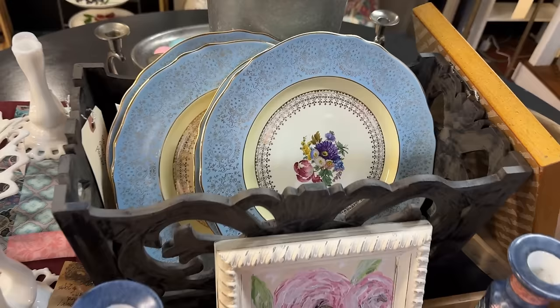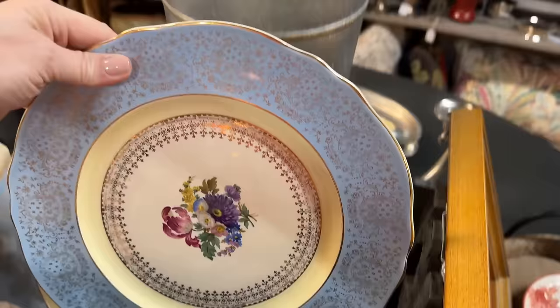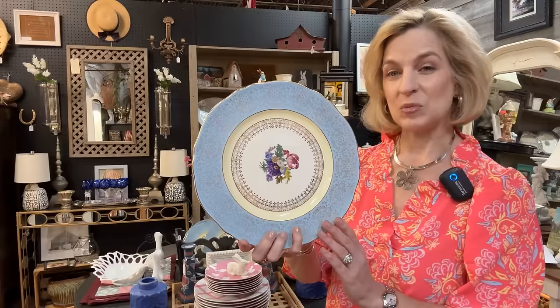Love all the vibrant colors. Such detail. If you needed eight plates you could certainly mix that with your white pattern and just alternate. $99.95 for a set of four — the perfect plate for our spring table. Steubenville Pottery was started by Ohio businessmen in Steubenville, Ohio. They are known for their American Modern dinnerware released in 1939, designed by Russell Wright. The plant closed in 1959 and they sold their molds to Canonsburg Pottery.